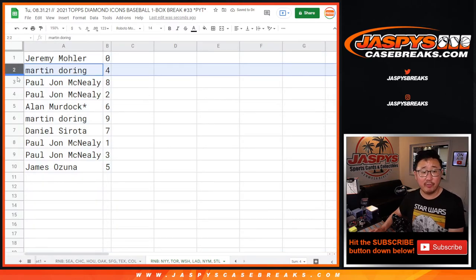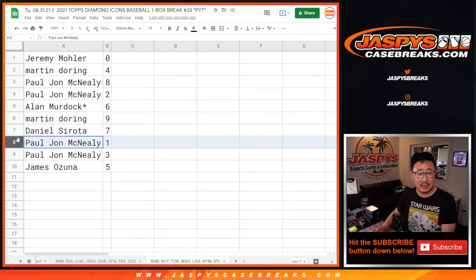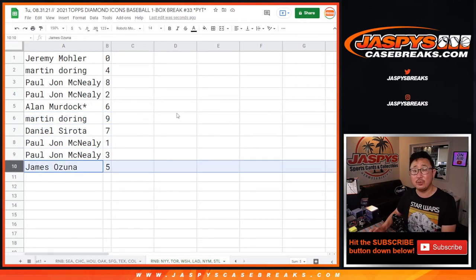So once again: Jeremy with zero, Martin with four, PJ with eight and two, Alan with six, Martin with nine, Daniel with seven, PJ with one and three, James with five.